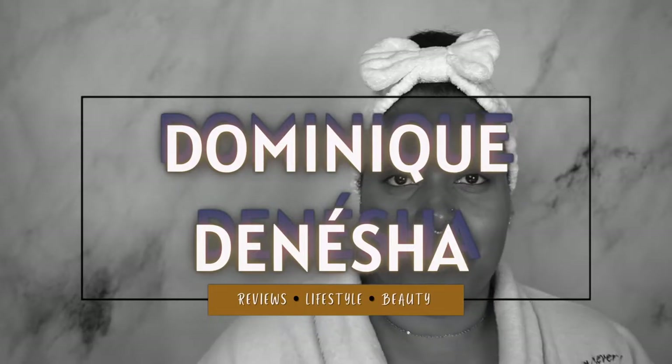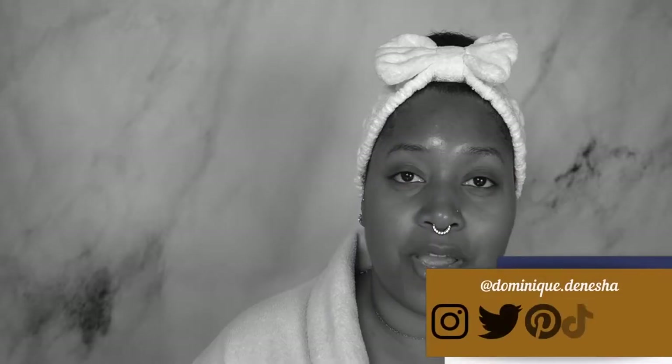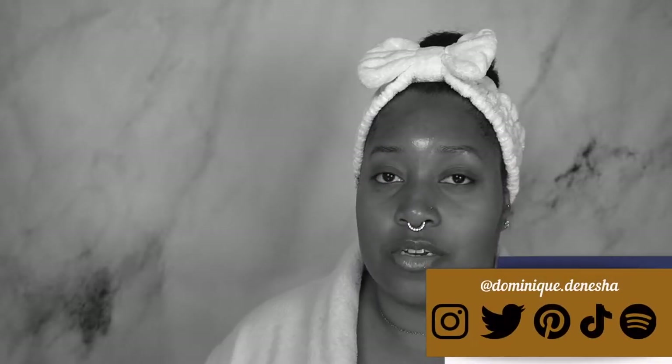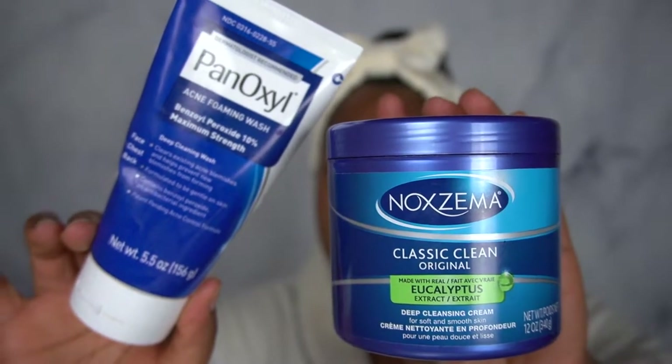Hey guys, it's Dominique, and thank you for coming back to my channel. I truly appreciate it. Today's video is a comparison video. We're going to be talking about Noxzema versus Panoxyl. So I got a jar of Noxzema and a jar of Panoxyl. I love both of these products, but one of them I love a little bit more.